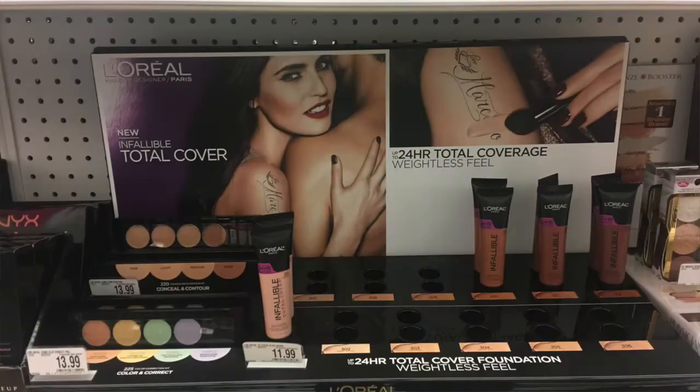This is the new L'Oreal Infallible Total Cover full coverage foundation, supposed to last 24 hours. The finish is natural, it wears up to 24 hours, high coverage and air-light texture. I picked it up at Bed Bath & Beyond for $11.99. The concealing and contouring Infallible Total Cover kit was $13.99.